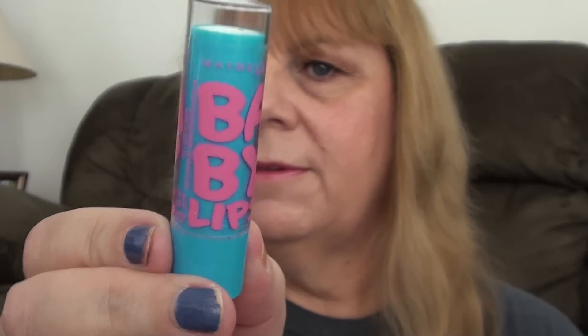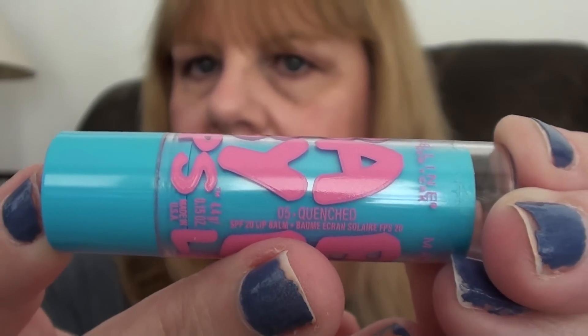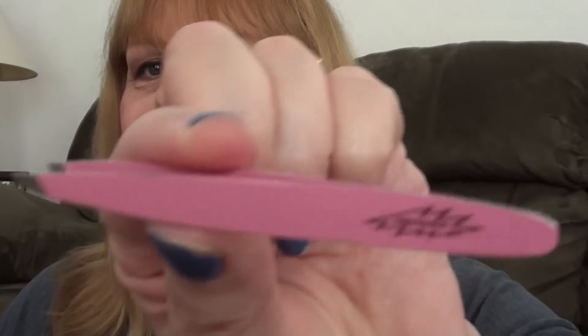And then I applied my Maybelline Baby Lips, and this is in Quenched. I pulled a hangnail and it got infected, so I've got to take off my polish — anyway, that's the Baby Lips. Next thing I did was plucked my eyebrows with the Tweezerman Tweezers. Just something I had to do today, so I thought I'd throw that in.